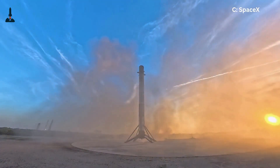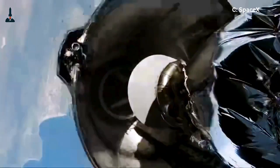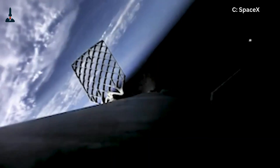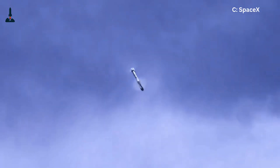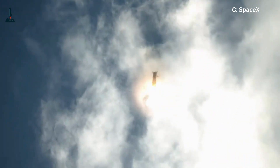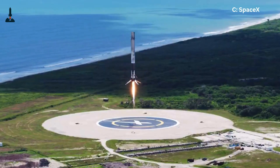Let's break down the three burns. Most people know about the landing burn, but did you know Falcon 9 actually performs a boostback burn and an entry burn before that? The boostback burn literally reverses its path in space — that's like slamming the brakes on a car going 20,000 kilometers per hour. The entry burn protects it from the atmosphere's brutal heat. Without it, the booster would shred apart.